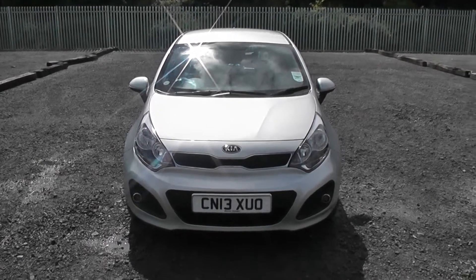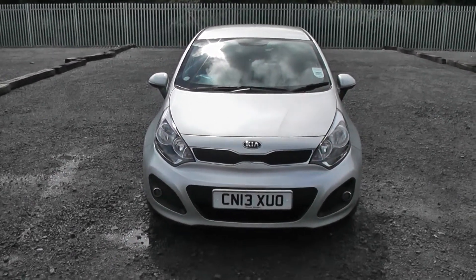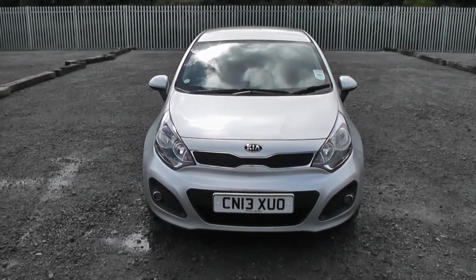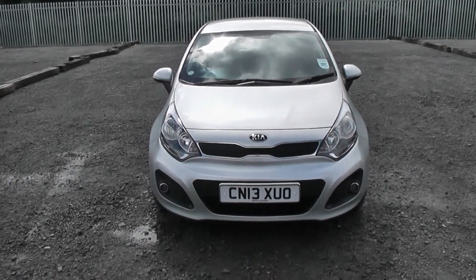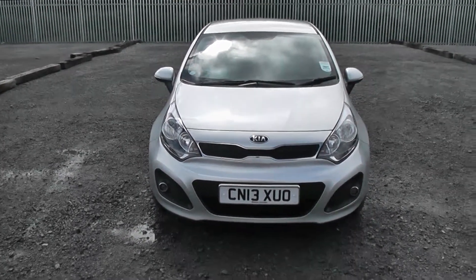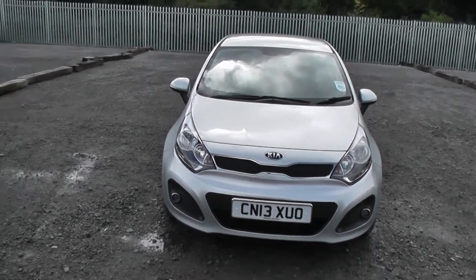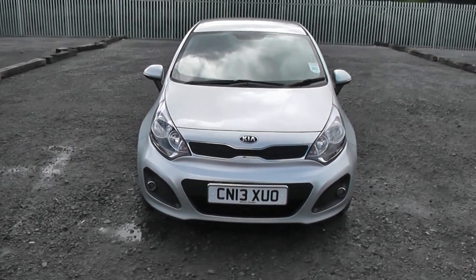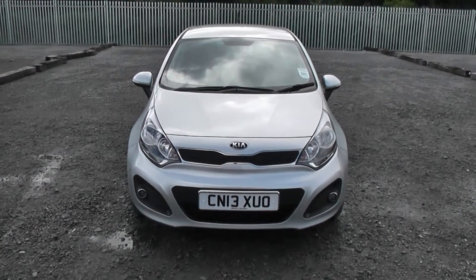Welcome to Wessex Garages on Panath Road in Cardiff. Here today we have a Kia Rio Level 2. This Kia Rio comes on a 13 plate and is in the silver colour. This is the 1.2 diesel edition with a 5-speed manual gearbox. I've got some great features to talk and show you around on this model. If you'd like to book a demonstration drive, you can do so on our website at wessexgarages.co.uk or come in store at 289 Panath Road, Cardiff.